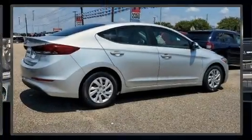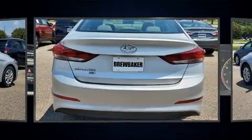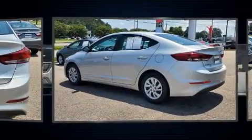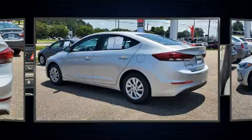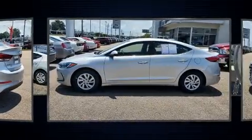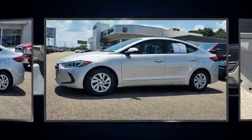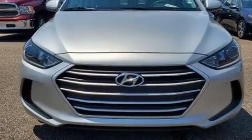Treat yourself to a test drive in the 2018 Hyundai Elantra. With just over 20,000 miles on the odometer, this four-door sedan prioritizes comfort, safety, and convenience. Smooth gear shifts are achieved thanks to the two-liter four-cylinder engine, and for added security, dynamic stability control supplements the drivetrain.